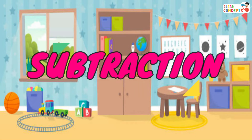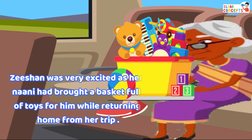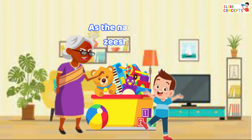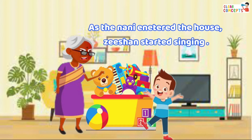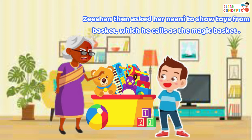Subtraction. Zishan was very excited as her nanny had bought a basket full of toys for him while returning from her trip. As the nanny entered the house, Zishan started singing: Nanny aai, nanny aai, dekho kya hai lai? Zishan then asked her nanny to show the toys from the basket, which he calls the magic basket.